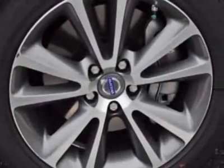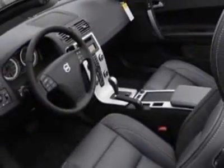Additional options for this vehicle include power driver's seat, auxiliary audio input, climate control, driver airbag, and Bluetooth.